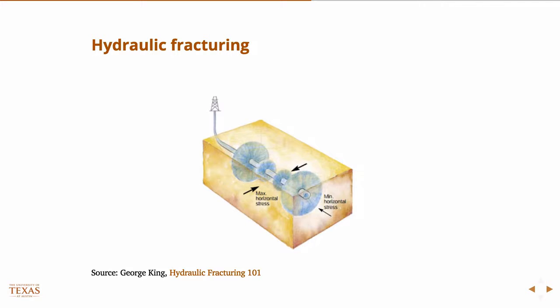It's typically now associated with horizontal drilling because with horizontal drilling you can access or stimulate a lot more of the reservoir. When you drill vertically, your pay zone — say it's a small, thin layer of shale — if you treat it with hydraulic fracturing, you're only going to access a very small portion.